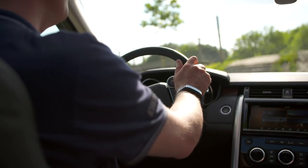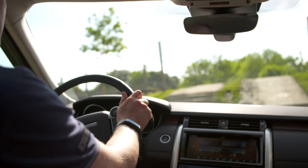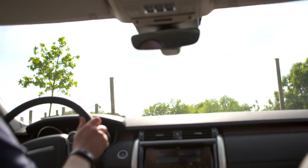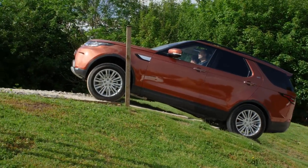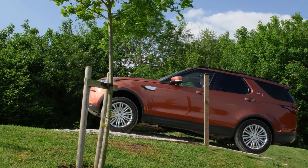A little bit of a climb up the step, so a nice slow approach and then a gentle application of acceleration just to lift the car up the hill — nice and steady, up it climbs, no hassle, no difficulties at all.